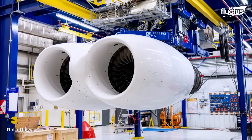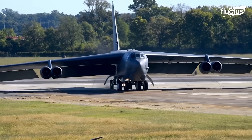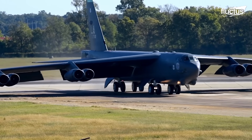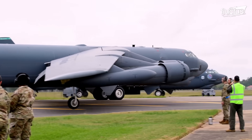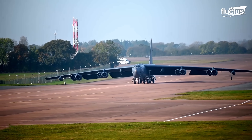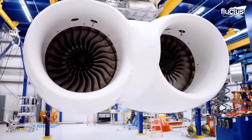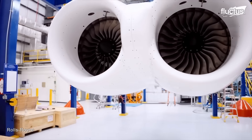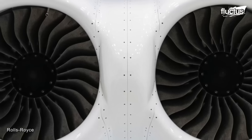Thanks to the upgrade, the new B-52 is expected to be more reliable than ever, with greater fuel efficiency, increased range, and better field performance. Ultimately, the Air Force plans to purchase around 650 of these new engines at a cost of around $2.6 billion.